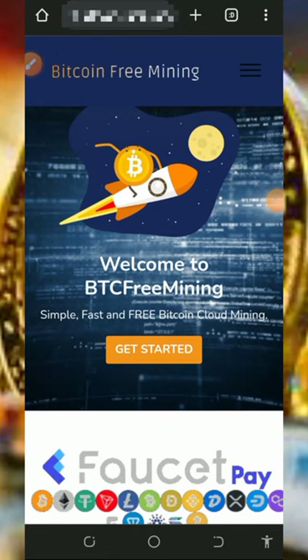Hello guys, welcome back to another update. Today I found this particular Bitcoin money website where you're gonna mine free Bitcoins directly to your FaucetPay account, so I decided to make a video review about the platform. You guys know what I do on this channel — I go around looking for free ways to earn cryptocurrencies and I'm gonna show you how to use the platform. If you like what we do, please like this video and subscribe to this channel.